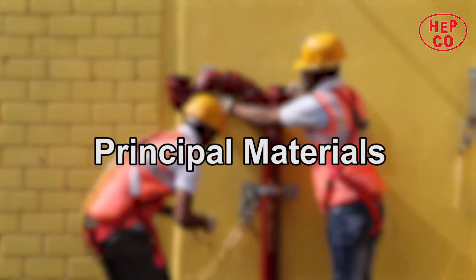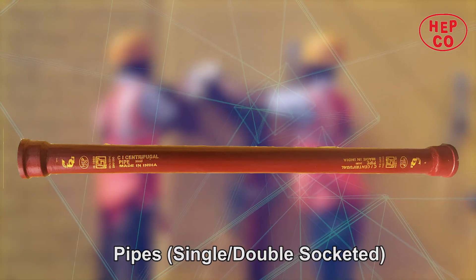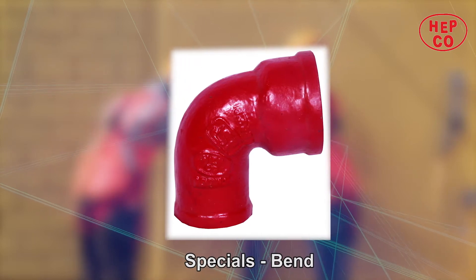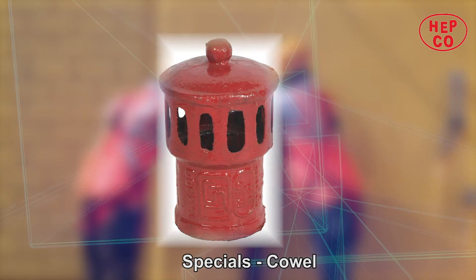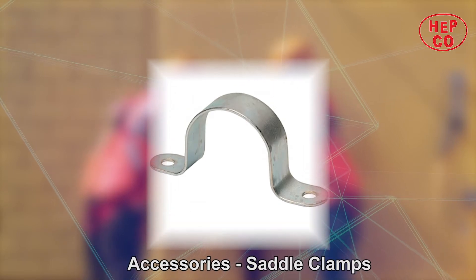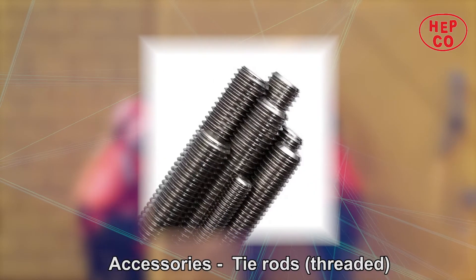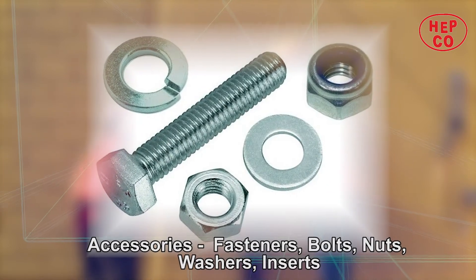The principal materials are pipes — single and double socketed — short pieces, single and double socketed specials, bends, branches, bee traps, and cowl. The accessories used are brackets, saddle clamps, U-bolts, hangers, tie rods, threaded fasteners, bolts, nuts, washers, and inserts.